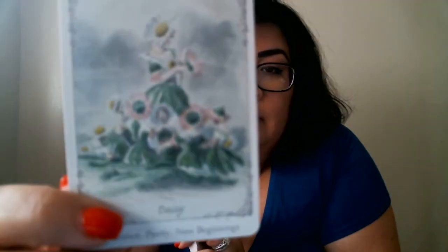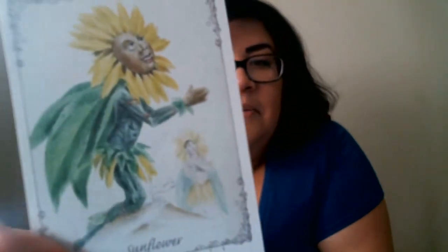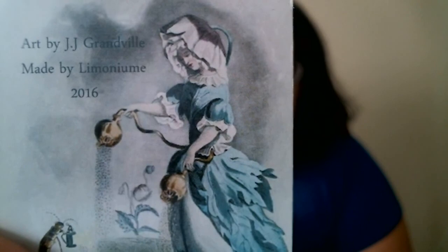This deck does not come with a guidebook, so it is purely at your own discretion with what you feel the images are saying to you, as well as the words. It's a beautiful deck to work with, especially in spring or summertime — the flowers just give it that energy. It has a real light energy. If you want to find it, go to limonium.tumblr.com and you'll find a link to purchase her deck.